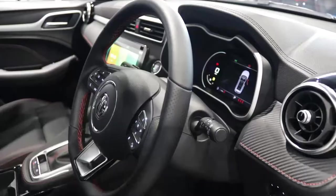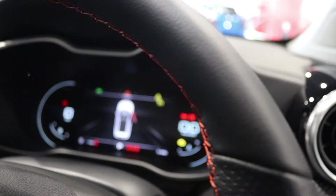Moving around inside the car, it boasts audio and Bluetooth controls on the steering wheel, with this gorgeous full digital display.